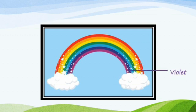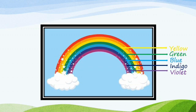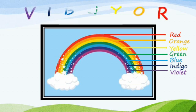Violet, indigo, blue, green, yellow, orange, red. VIBGYOR — that's the way to remember it.